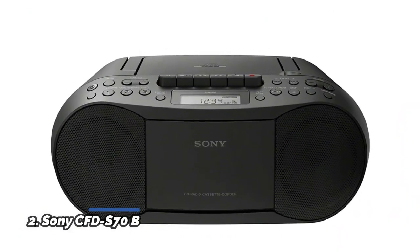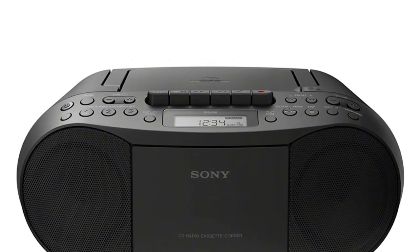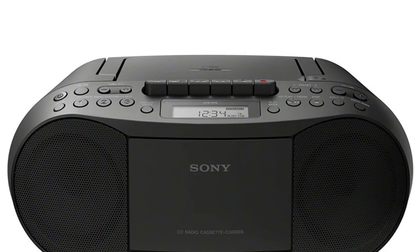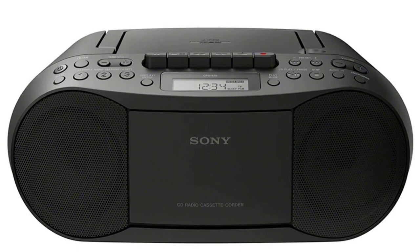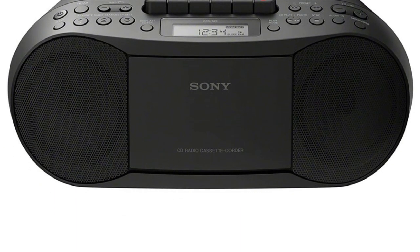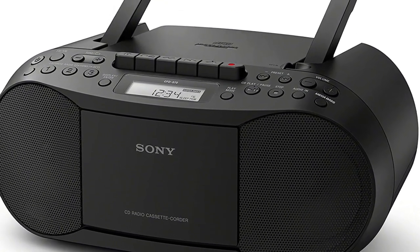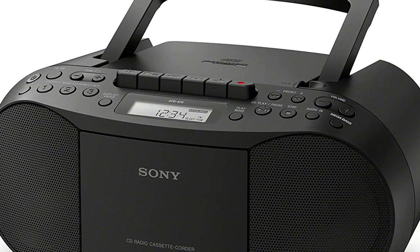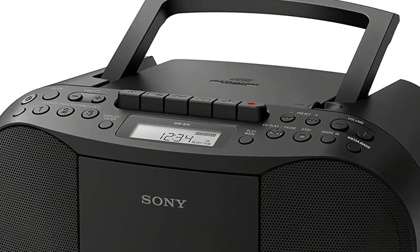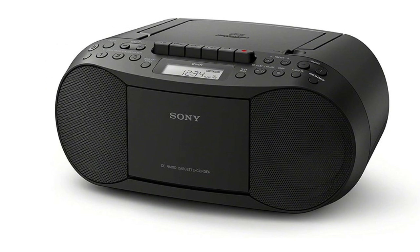Number 2: Sony CFD-S70B. Enjoy full-function stereo sound — playback CDs, CD-RW, and MP3 CDs with shuffle and program functions. Features a built-in cassette tape deck with recording function. Note: unplug this apparatus during lightning storms or when unused for long periods of time. Kindly follow the instructions in the user guide. Mega bass boost circuitry enhances low-frequency bass performance at the touch of a button. AC power cord included.